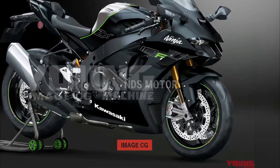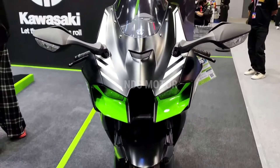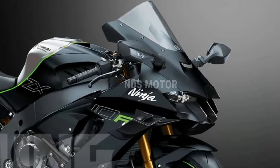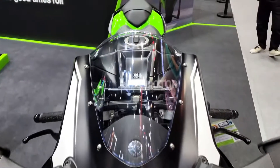The 2024 Kawasaki ZX10R retains the aggressive and aerodynamic design that has become synonymous with the ZX10R name. With sharp, angular lines and a low-slung profile, it exudes a sense of purpose and speed.